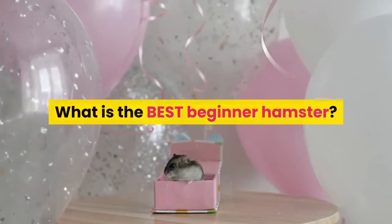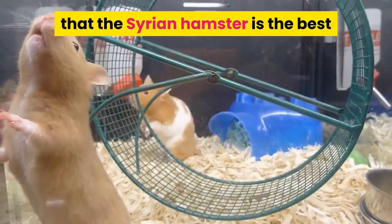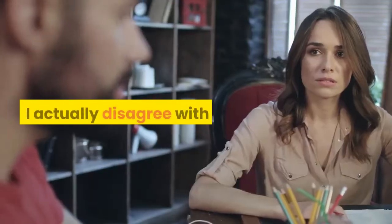What is the best beginner hamster? If you ask a lot of people, they're probably going to say that the Syrian hamster is the best species for a first-time hamster owner. I actually disagree with this.